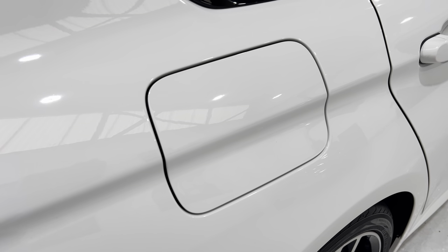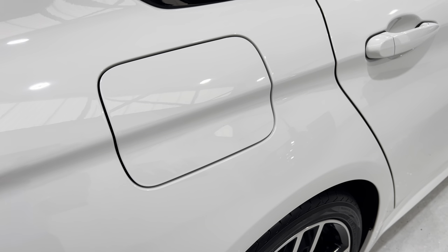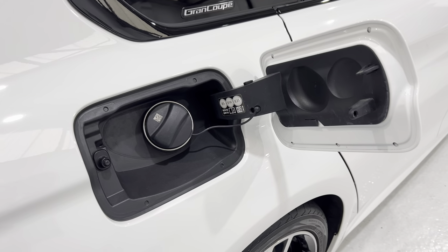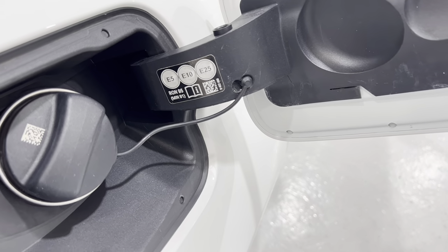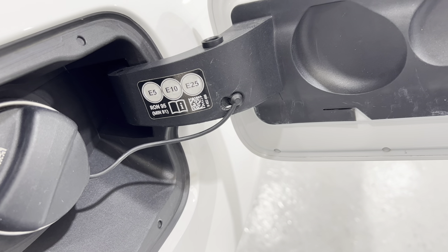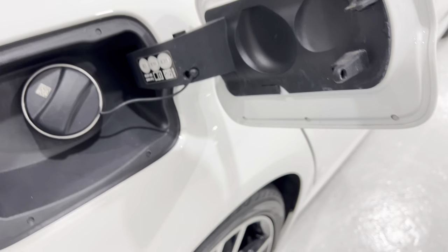Coming close to the filler cap area — no scratches. Opening that up, it's all nice and clean in there. As you can see, this car will run on not just the E10 fuel that came out not so long ago, but also E25, which is an even higher ethanol blend.